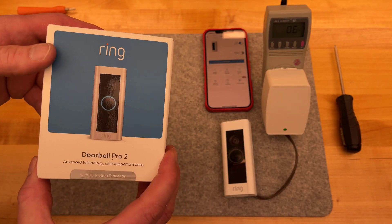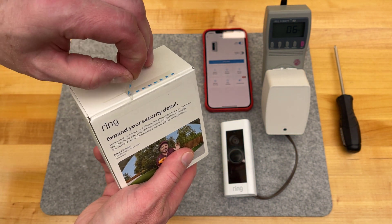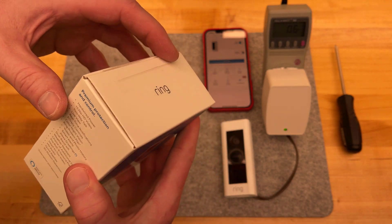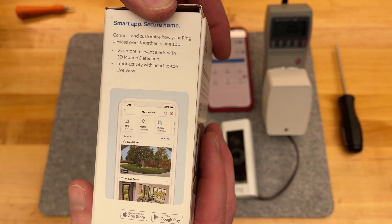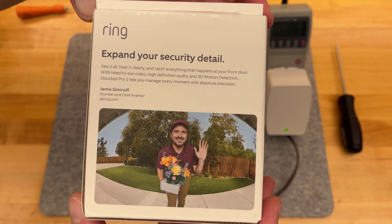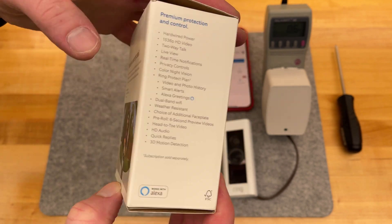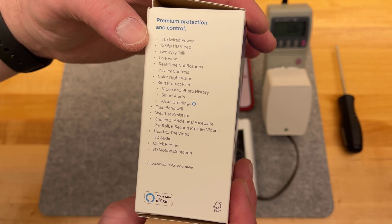3D motion detection — so there's a radar function, some new ranging technology where instead of using just the camera and a 2D image to try to reconstruct a 3D world and determine if something is close or far, now we have a new sensor built into the front. The box also mentions a wider field of view, saying head to toe — though his feet are still cut off; 150 degrees is not 180. But precision on the motion detection could be interesting to make sure we have more accuracy.